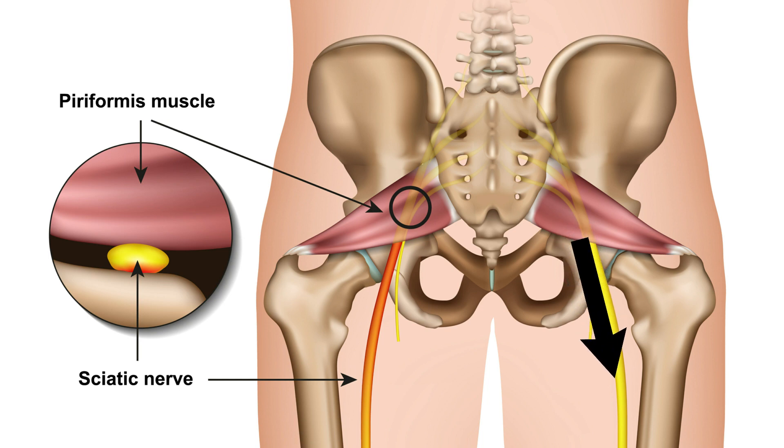But sometimes the nerve actually comes through the muscle itself, and sometimes, which is even more significant, it comes above the muscle, and so it's bounded on one side by the muscle, but is actually bounded by the sharp edge, the bony edge of the sciatic notch.